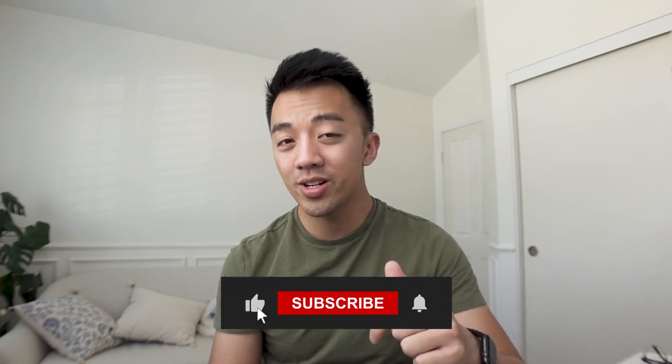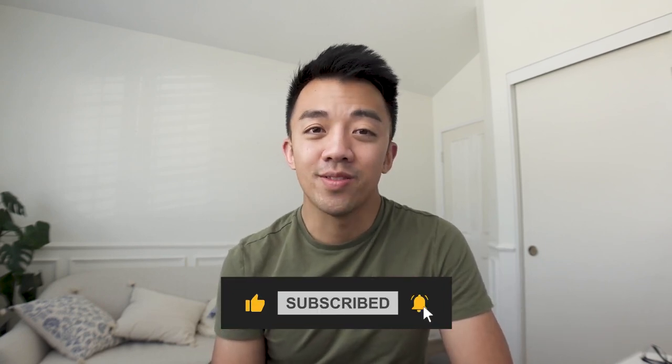Like always, comment below if you have any questions, and remember to hit the like and subscribe button if you found this video helpful.